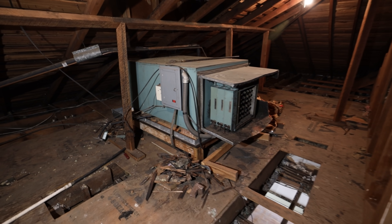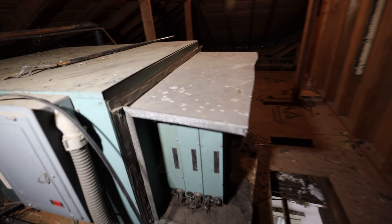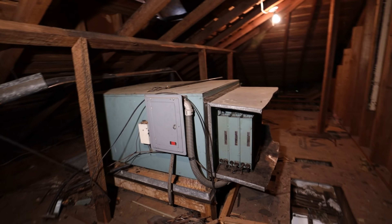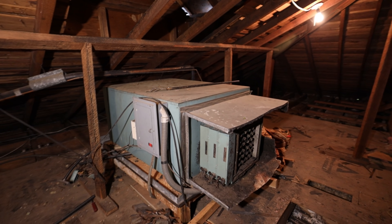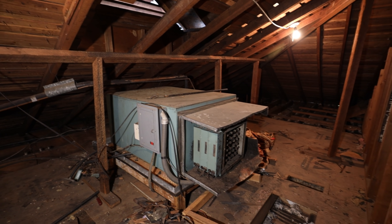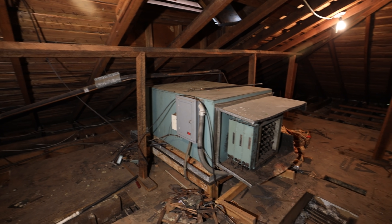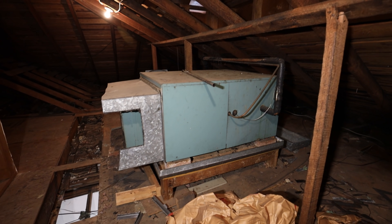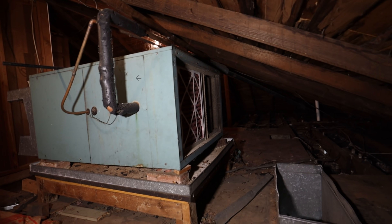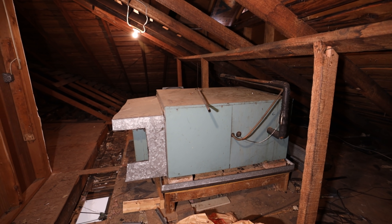We're up in the attic now. This is the air handler for the second floor cooling system — it's an old Carrier air handler. There's the tag right there. I was hoping there would be an emblem on there I could take off as a keepsake. We're going to have to tear this thing apart possibly to get it outside, because we're removing everything old and existing, and the new air handler will go here as well. I'd really like to know the age of this equipment, but I don't see any model or serial number. Maybe the condenser up on the roof will show me.